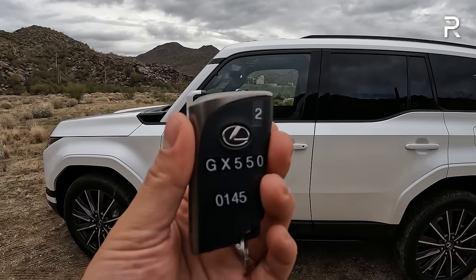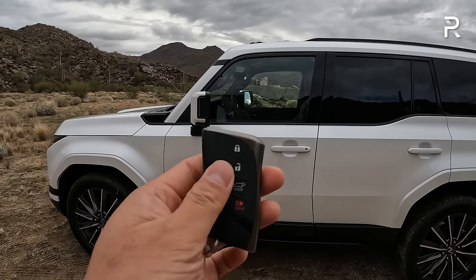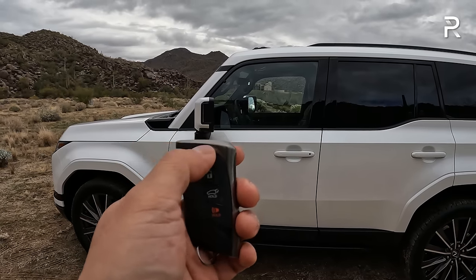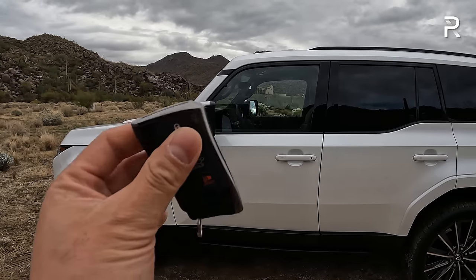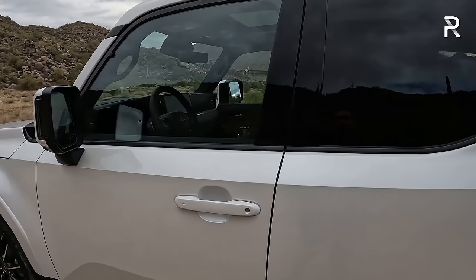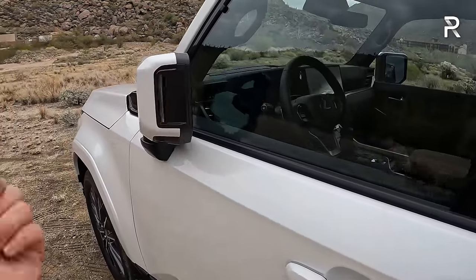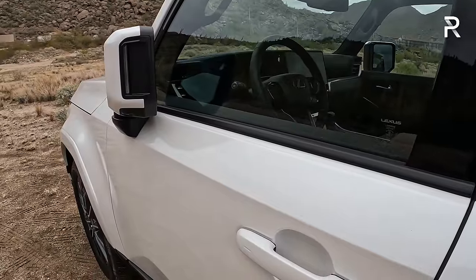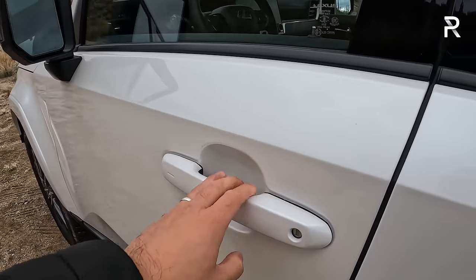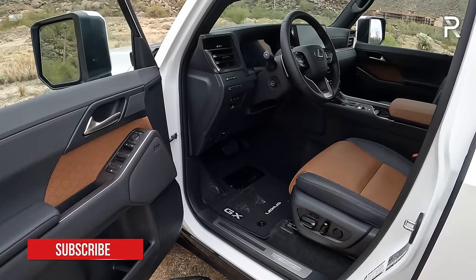The standard Intelligent Access key fob has your usual buttons for lock, unlock, power liftgate, and panic, plus a remote start function — push lock three times and hold on the third. This car also has an optional digital key function for $600, letting you use your phone as a key via the Lexus interface infotainment system. On the door handle, touching the ridge area will lock the door for you, and the mirrors electrically fold. However, this vehicle does not have an auto walk-away lock feature, and it uses a traditional pull-style actuated door handle system rather than the digital latch found on the RX or NX.